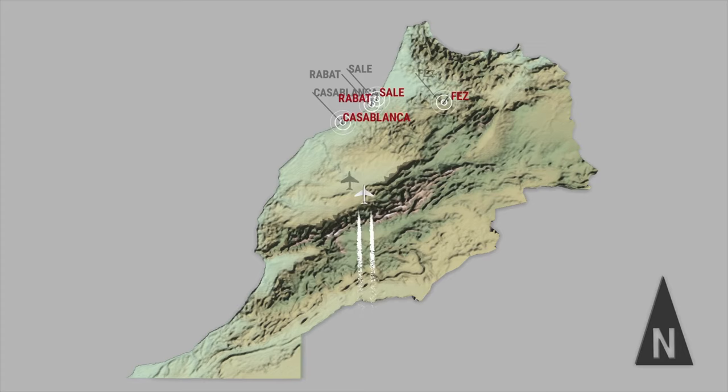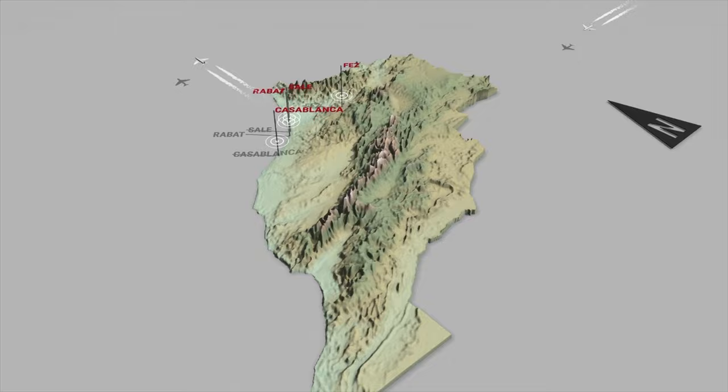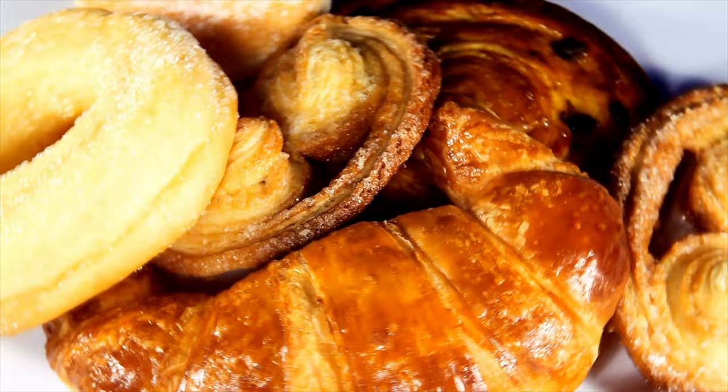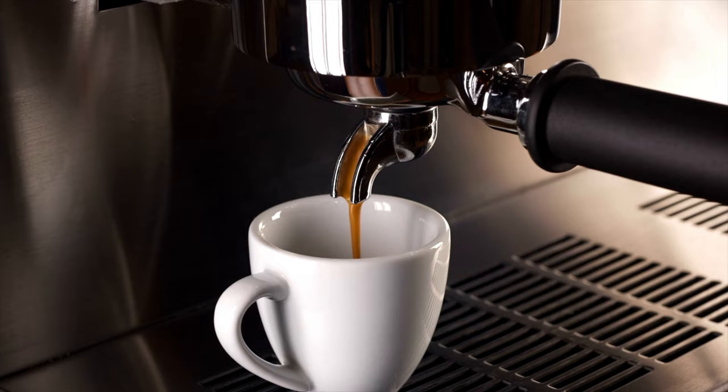Beginning in 1912, the French military occupied a lot of the country of Morocco, so there's still a lot of French influence throughout Morocco today, but particularly here in Tangier. After walking around for just a short while, I've already noticed tons of French-style bakeries and cafes. So to start off the day, we're going to head to one of the most famous cafes in the entire city called Grand Café du Paris.